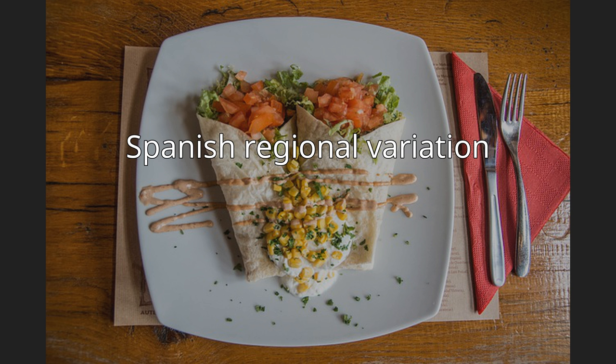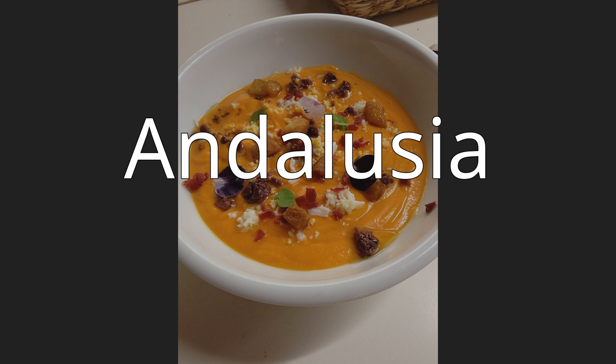Spanish regional variation — Andalusia: Andalusian cuisine is two-fold, rural and coastal. Of all the Spanish regions, this region uses the most olive oil in its cuisine. The Andalusian dish that has achieved the most international fame is gazpacho, from Hispanic-Arabic origins. It is a cold soup made with five vegetables, vinegar, water, salt, olive oil, and stale bread crumbs.